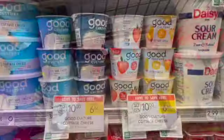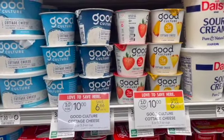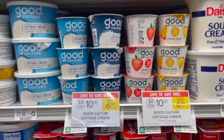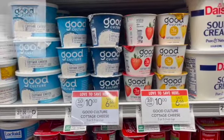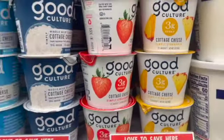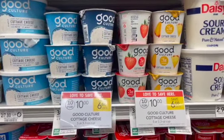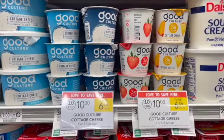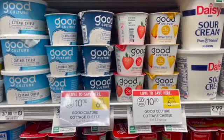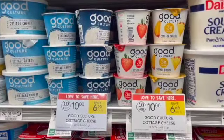Next is an amazing deal on the Good Culture Cottage Cheese. These are 10 for $10 this week. I'm going to pick up eight of these — that'll be $8 in store. Then I'm going to submit over to Aisle for $2 back on each of them because they are five ounces, which per the fine print qualifies. So $2 back on each gives me $16 back on Aisle. Then submit over to Fetch for $8 back on three, making my final cost for all eight completely free and a $9 moneymaker.